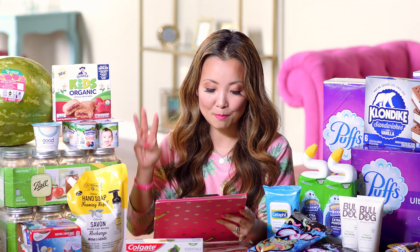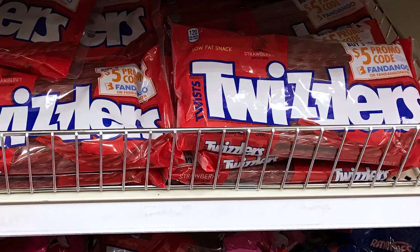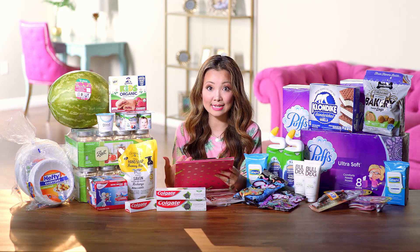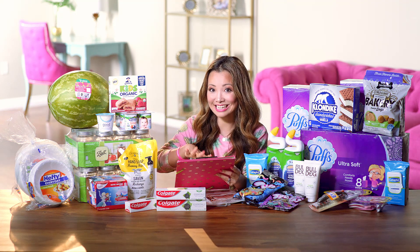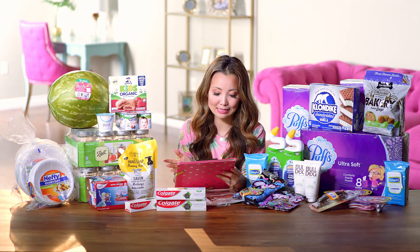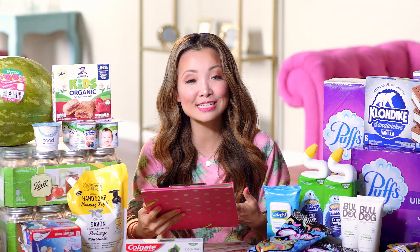Another quick Fandango deal is on Twizzlers — get a $5 Fandango code when you buy three packages. Twizzlers are $2.29, so three costs $6.87. Submit for the $5 Fandango code, and it's almost like getting two Twizzlers for around $2.